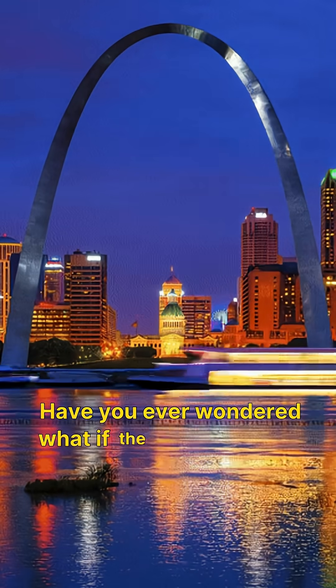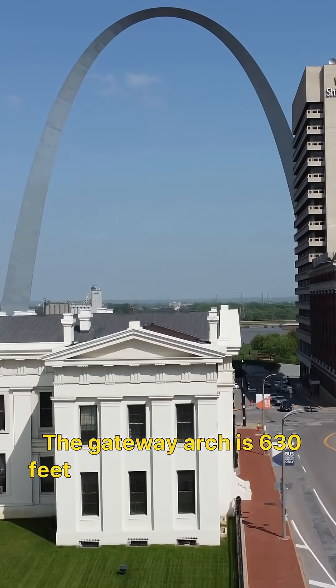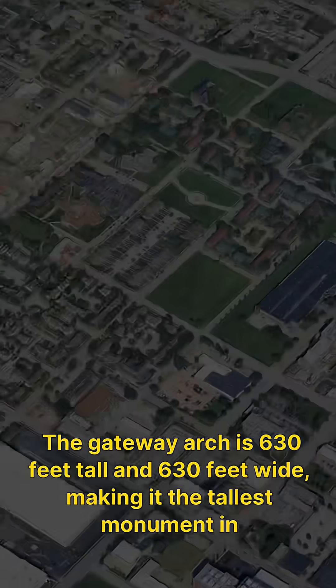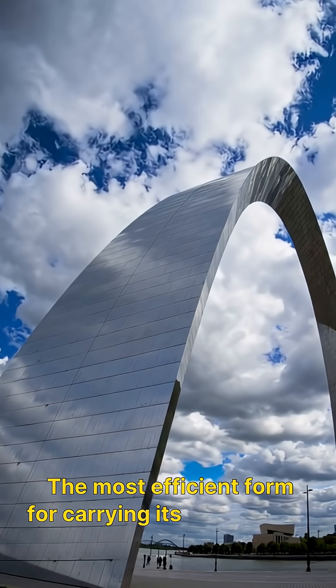Have you ever wondered what if the Gateway Arch wasn't an arch, but a complete circle? The Gateway Arch is 630 feet tall and 630 feet wide, making it the tallest monument in the United States. Its shape is an inverted catenary curve, the most efficient form for carrying its own weight in compression.